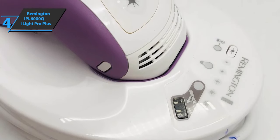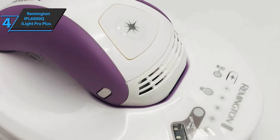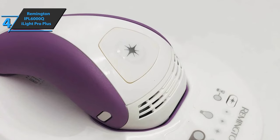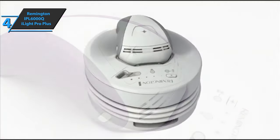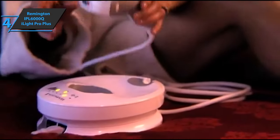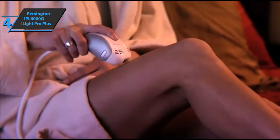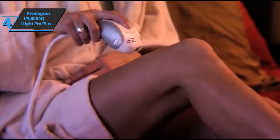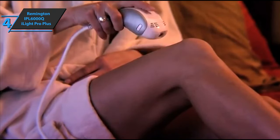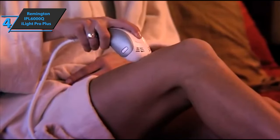It should be pointed out that this device does not work on gray and white hair, while it is most effective on darker and medium hair colors. Additionally, this laser hair removal should not be used on skin with tattoos, dark skin, or skin with dark spots. The Remington IPL 6000Q Eyelight Pro Plus comes in violet gray, measures 8.4 by 6.45 by 8.2 inches, and weighs 3.9 pounds. It needs to be used with a cord and uses an infinite quartz bulb, so you won't need any spare parts. A thumbs up from here.